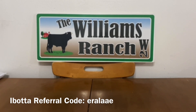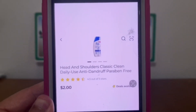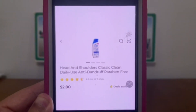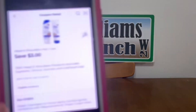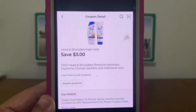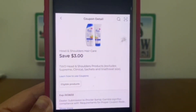The first deal is on Head & Shoulders, found down the trial and travel section. They're $2 each — grab two for a $4 subtotal. This $3 digital coupon is working on them, giving you both bottles for $1 out of pocket, or $0.50 each.